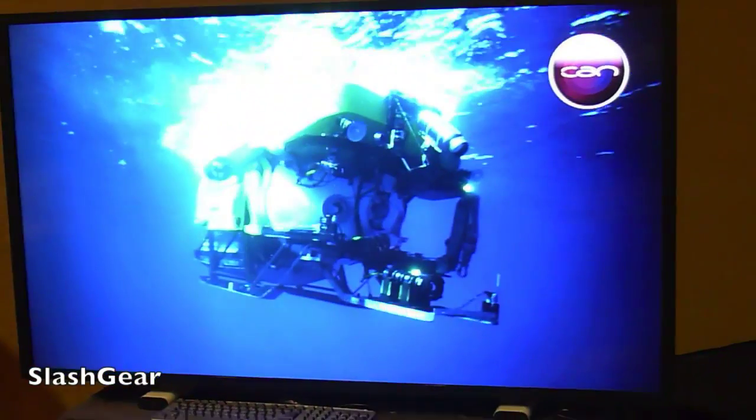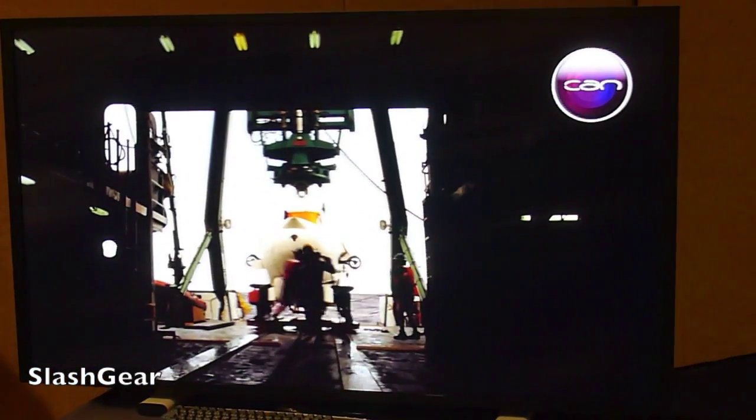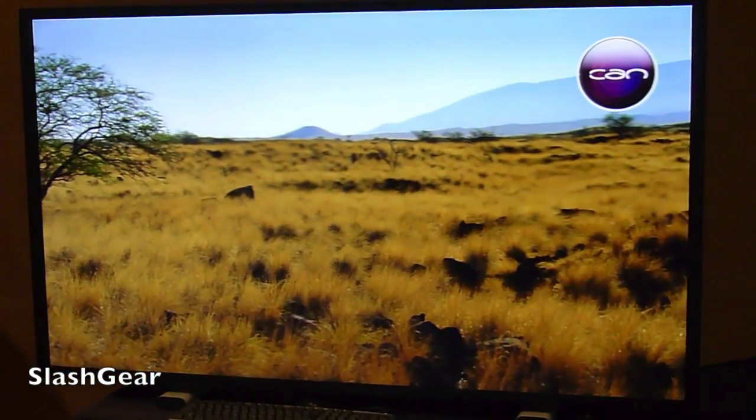So in 3D, if you want to get the 3D effect, is there a restriction on the distance or angle? No, in fact there's not. If you go back 10 meters, it still shows 3D.